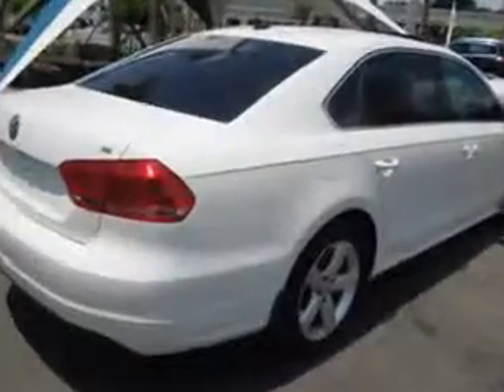Enjoy the drive and have peace of mind in this 2013 Volkswagen Passat. See us at Jenkins Volkswagen of Leesburg today.